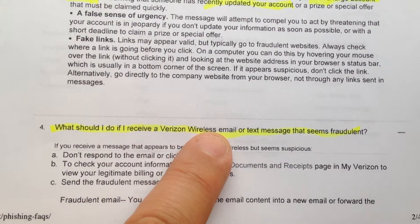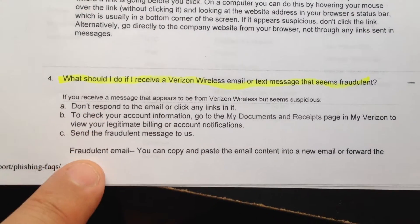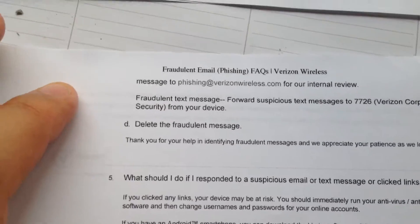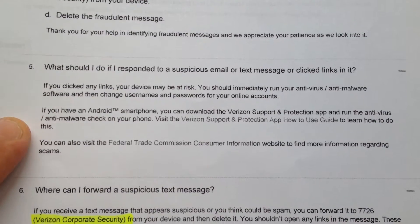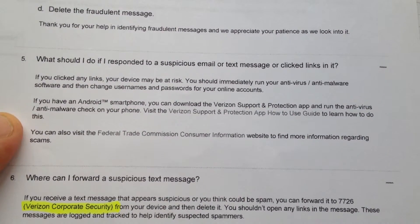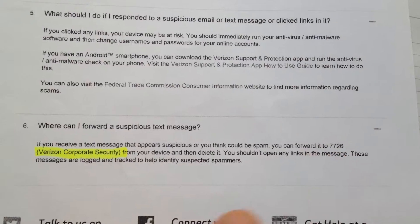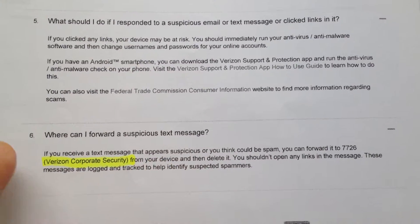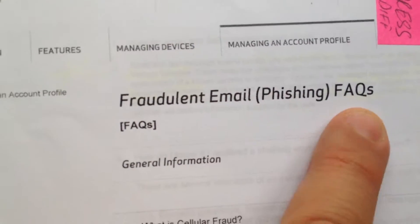What should you do if you receive a Verizon Wireless email or text message that seems fraudulent? I personally went in the store and let them know. You can forward it to a specific address, but you really should go in and tell them, because if someone hacked your phone or your computer — if they hacked one, they hacked them all, and none of the online options are going to work. That's the information on fraudulent email phishing FAQs.